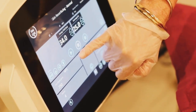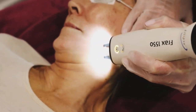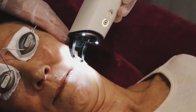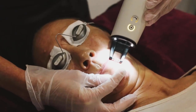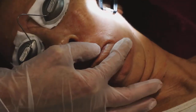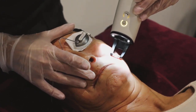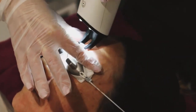Now I'm moving to the Frax 1550 — the resurfacing component of Light and Bright. We're evening out the texture on the surface, but because it's a 1550 nanometer wavelength, it penetrates right down into the reticular dermis and stimulates the fibroblast cell. In about three months' time she'll notice increased volume and luminosity in her skin, as we're also stimulating hyaluronic acid, collagen, and elastin.